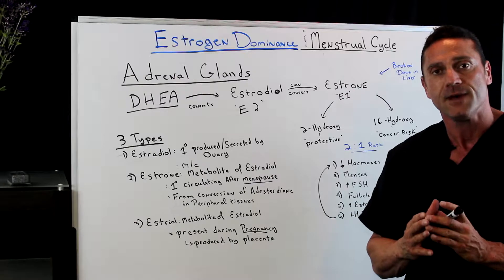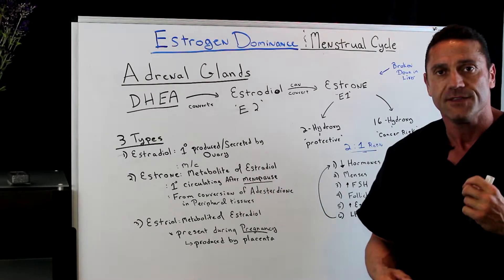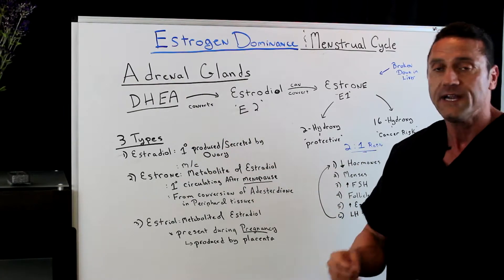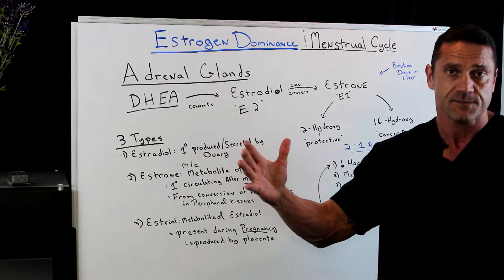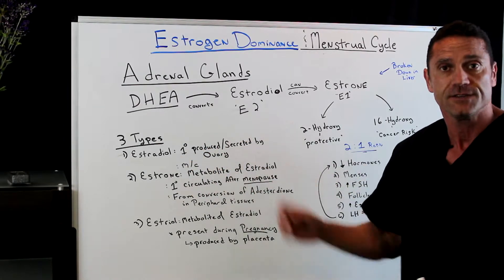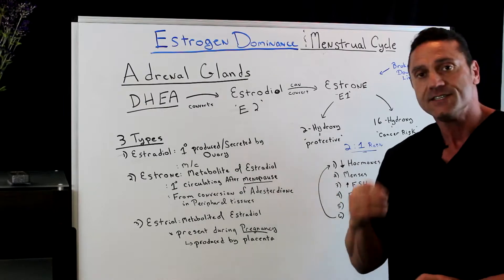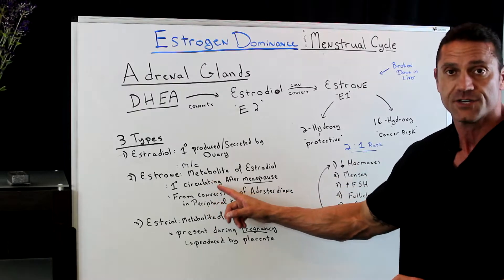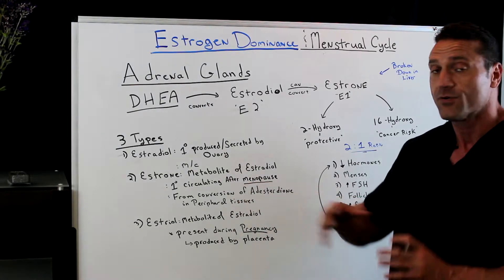The female body makes different types of estrogens — estrogen is just an umbrella term. The estrogens are produced in the ovaries and also in the adrenal glands. There are three types. One: estradiol (E2) — this is during the period of possible pregnancy and is the primary estrogen produced and secreted by the ovary. Then there's estrone (E1), which is a metabolite of estradiol — this is what females basically live on after menopause, as it's the primary hormone circulating after menopause from the conversion of estradiol in peripheral tissues.